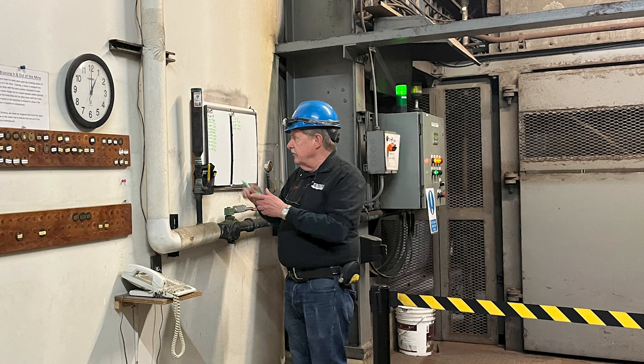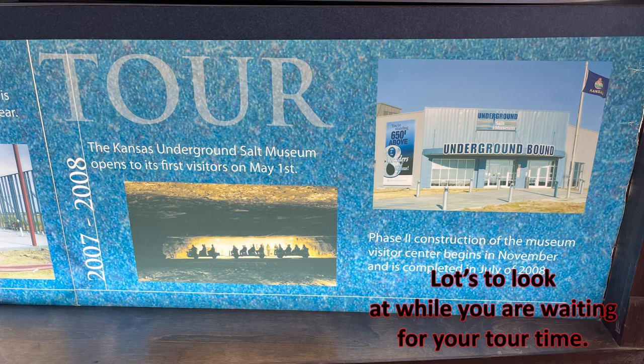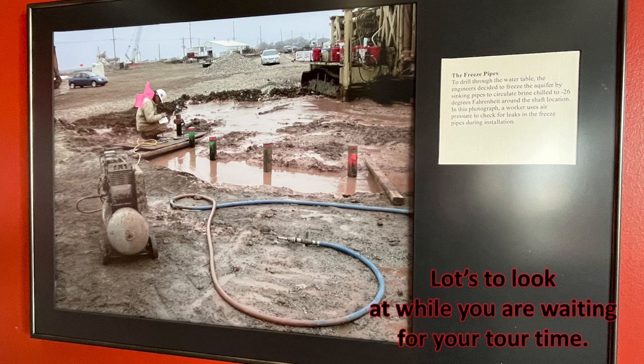It was completely dark. You couldn't see your hand before your face, so there was no reason to film. Phase one of the construction of the Museum and Visitor Center began in 2006. This is a tremendous place to go, and you need to know a little bit of the backstory. The Kansas Underground Salt Museum opens to its first visitors on May 1st, 2007.